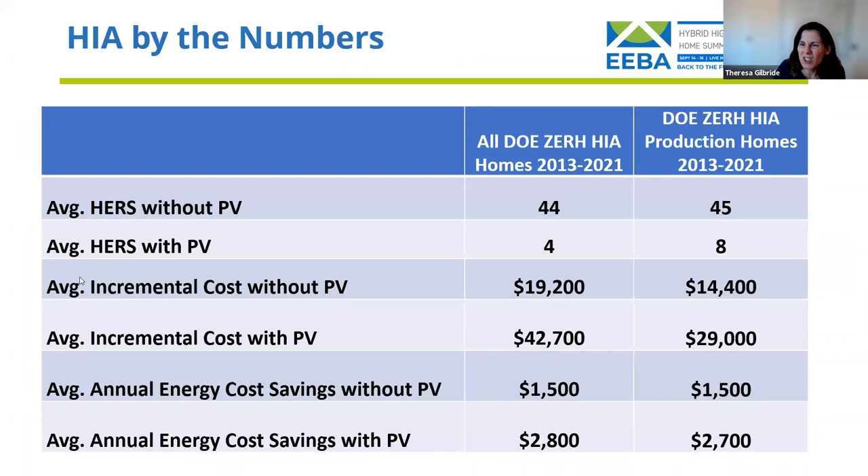Looking at the numbers our builders are achieving: the target is 40 to 50, but most are performing even better without PV. All Housing Innovation Award winners are averaging a HERS 44, and our production builders are right there at 45. With PV, we're seeing an average of 8 for production builders — anything under 10 is essentially net zero. The average incremental cost across all homes is about $19,000, or $14,000 for production builders.